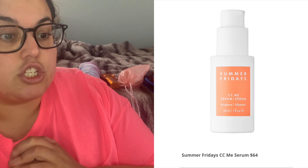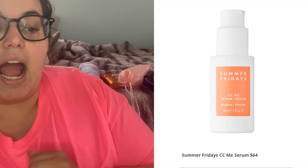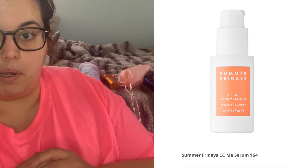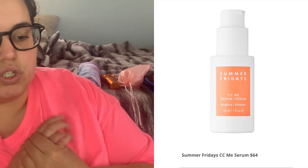It is one fluid ounce and it says it brightens with two super-powered forms of vitamin C. This serum delivers instant brightness while reducing hyperpigmentation — there should be a photo to my left. It is worth $64. Benefits of vitamin C include brightening, dealing with hyperpigmentation, and improving skin texture. I do have vitamin C incorporated in my skincare routine.